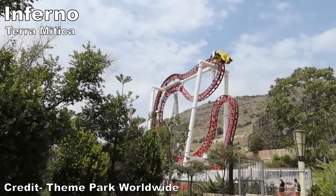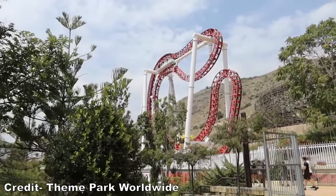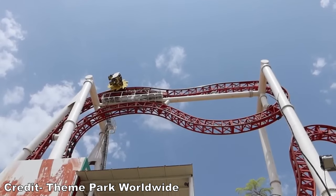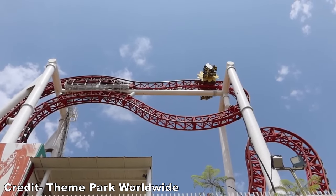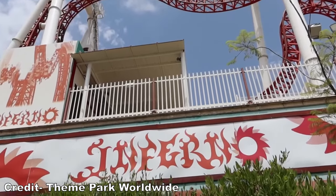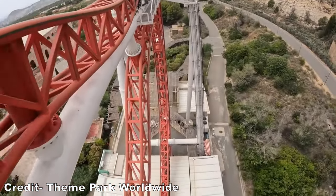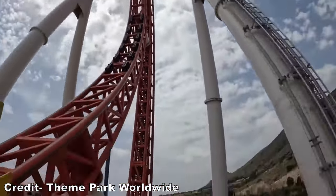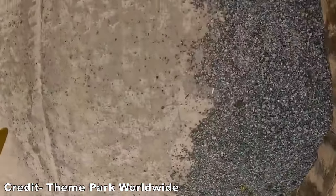Up next as an honorable mention would likely be Inferno at Terra Mitica. While I've never been to this park, I have ridden an exact clone, Kirnu at Linnanmäki. This is one of the smaller Intamin Zac spins — short but intense. The vehicles can rock and flip. Unlike the S&S free spins, the center of rotation is placed around the car rather than the rider, making the flips wilder but a bit more uncomfortable. The initial raven turn viciously rips you downwards inducing a freefall sensation, and the final raven turn offers a pop of airtime with a nearly guaranteed flip simultaneously.